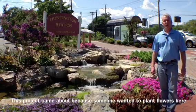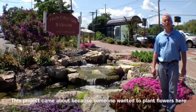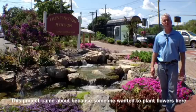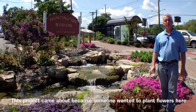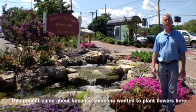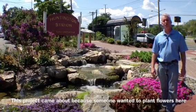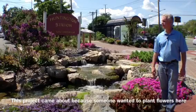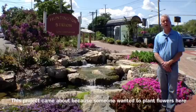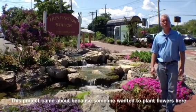This project actually started out as a casual conversation with people at the Huntington train station. I met a group of people who are the Friends of the Long Island Railroad and they were here planting flowers. They explained to me one of the challenges that they had — they had no way of watering the flowers and the plants they were installing on the corner here.